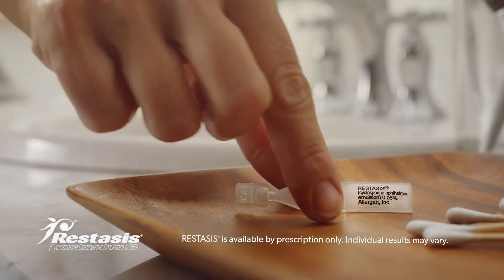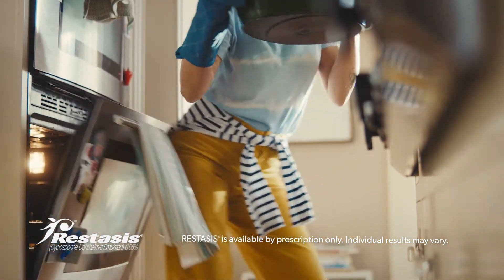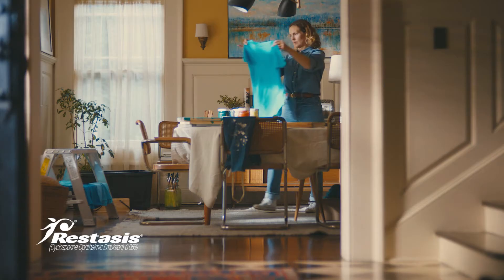Restasis helps increase your eye's natural ability to produce tears, which may be reduced by inflammation due to chronic dry eye. Restasis did not increase tear production in patients using anti-inflammatory eye drops or tear duct plugs.